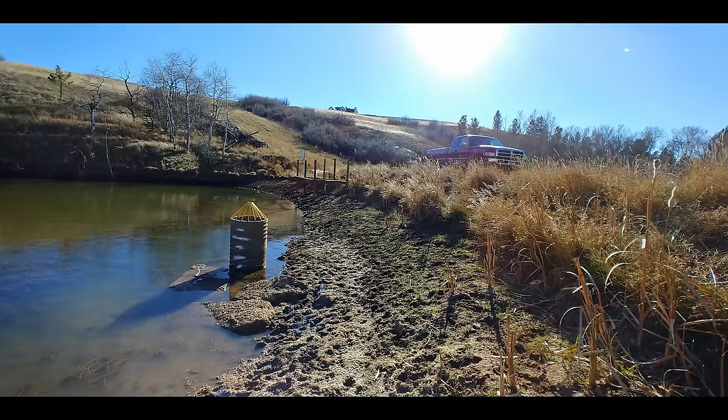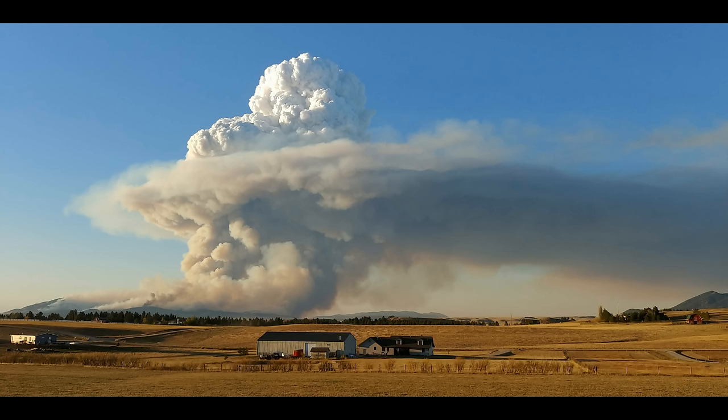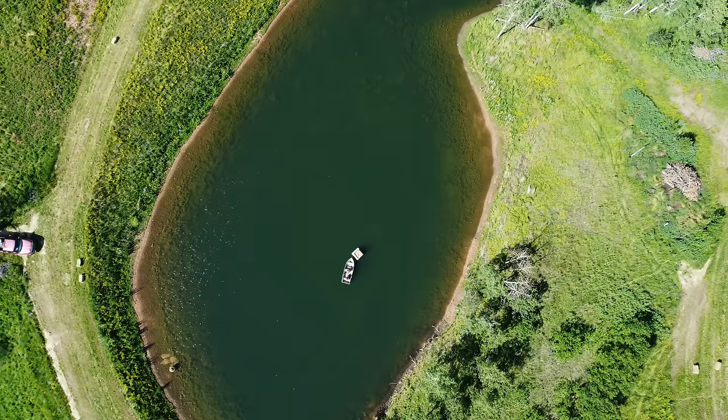In our year two update, we showed that severe drought during the previous two years had dropped the level of the pond by several feet. There hadn't been enough moisture for 18 months going into the second winter. The pond evaporated more water during the severe heat than could be replaced by springs. The springs that fed the pond had their volume of water reduced when the aquifer that feeds the springs was not kept full due to drought.